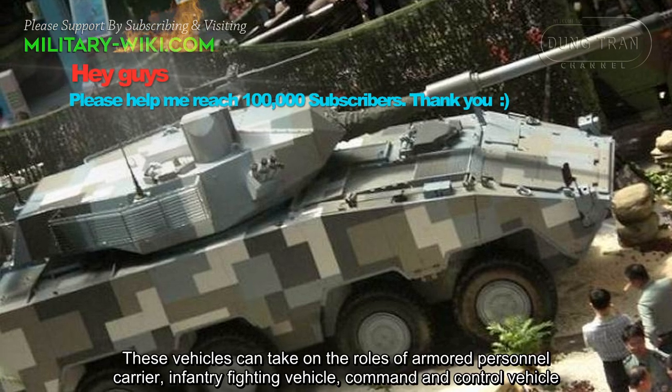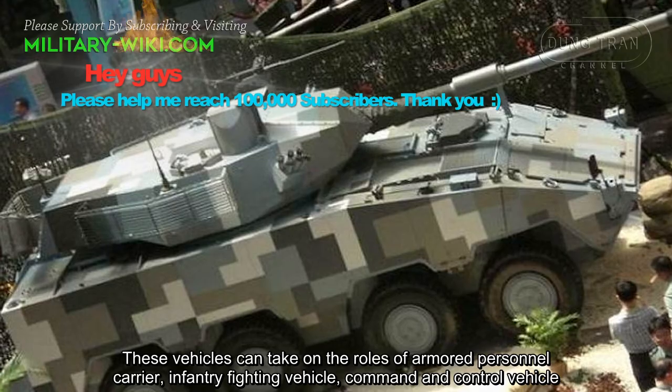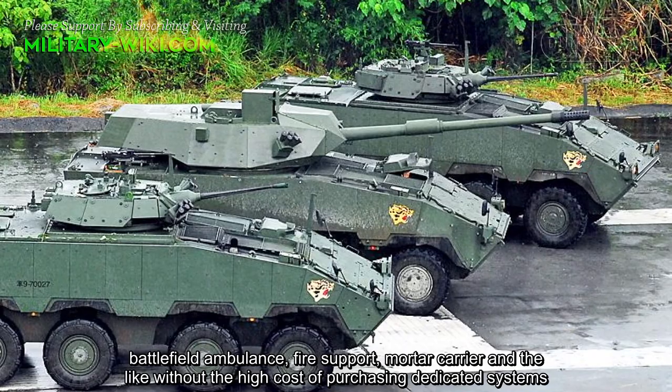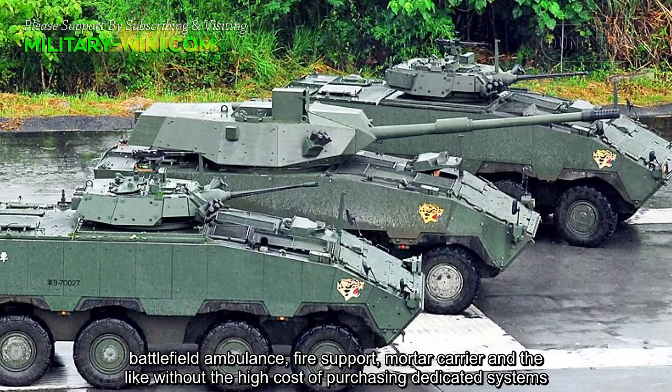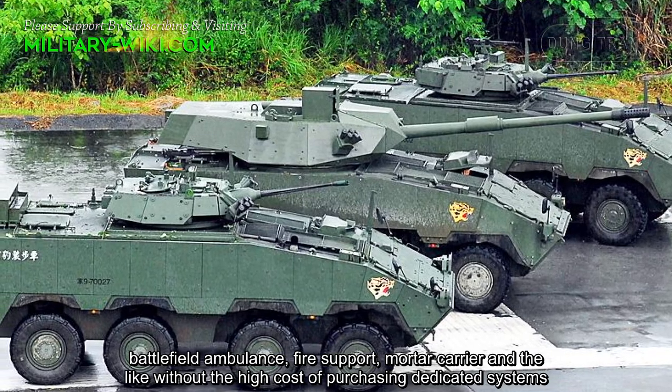These vehicles can take on the roles of armored personnel carrier, infantry fighting vehicle, command and control vehicle, battlefield ambulance, fire support, mortar carrier, and the like, without the high cost of purchasing dedicated systems.